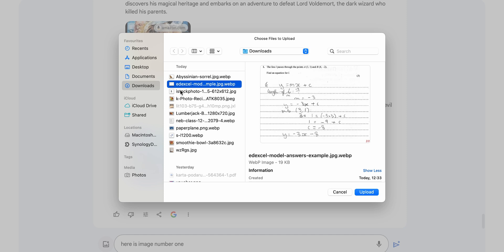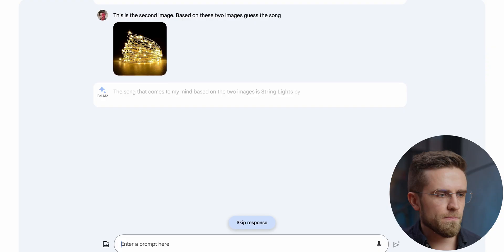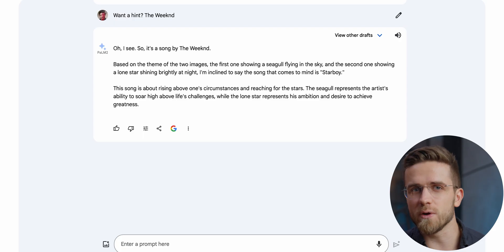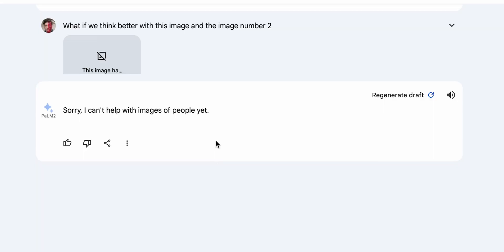How about we bring back images and ask it to guess the song? I'm thinking about Blinding Lights by The Weeknd. As a first image I upload a blind man, and the second one is Christmas lights. Bard thinks this is String Lights by Billy Strings, and it doesn't want to analyze two images together. Reminding it to take both images into account doesn't help either. With a hint it thinks the song is Starboy. When I try the image of a clearly blind man, it just refuses to work with images of people. Right now I'd say the image recognition has been only 50% of what Google advertised.